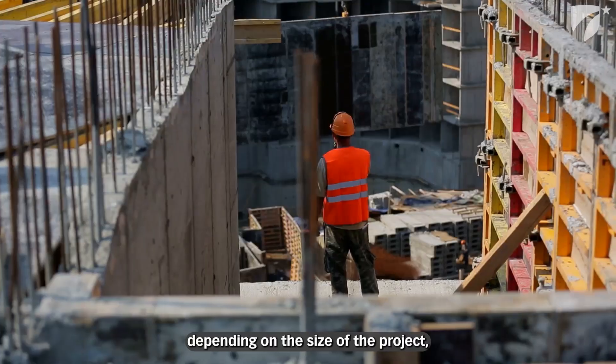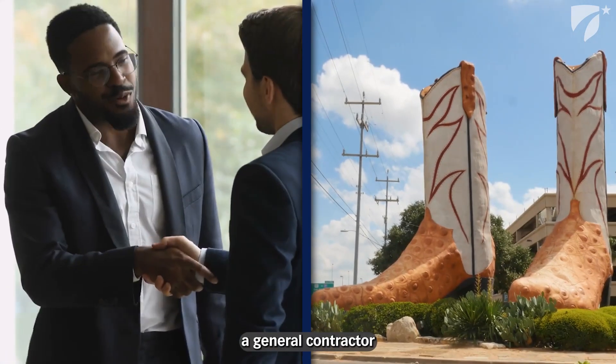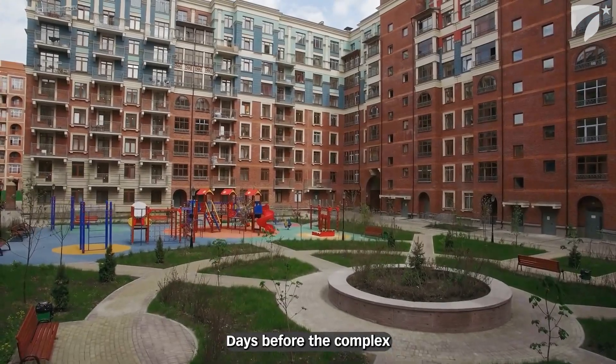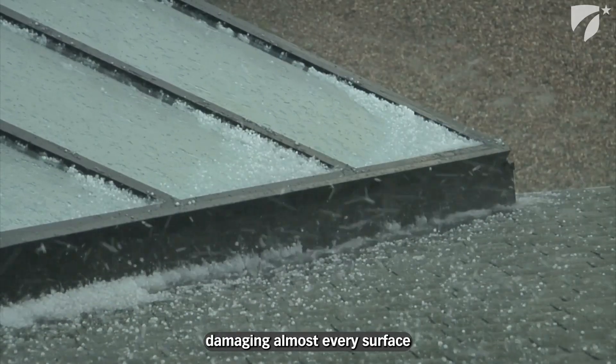Builder's risk is very important for any builder. Depending on the size of the project, you could be talking millions of dollars. We once insured a general contractor who built an apartment complex in San Antonio. Days before the complex was going to be completed, it was hit with a massive hailstorm, damaging almost every surface of the property.